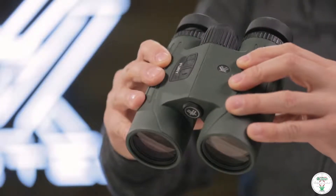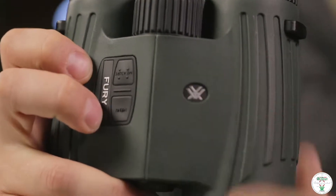Nobody says it better. In this case, nobody shows it better than Vortex Optics themselves. Let's check it out.